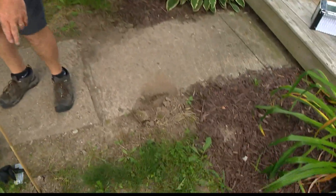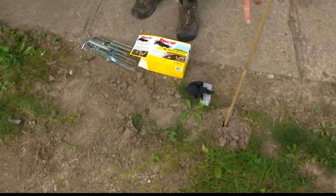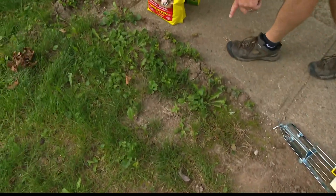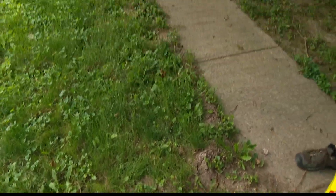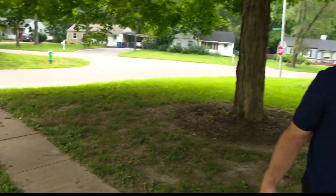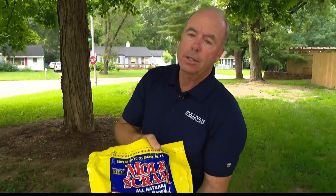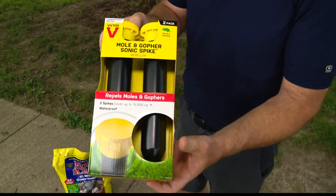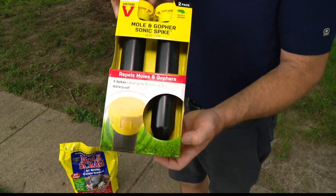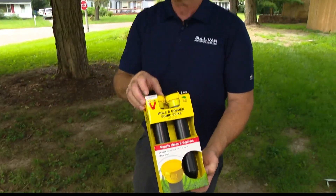Moles probably do more damage to the yard than anything else. I came out this morning and look at the mole run through here — all the way down, with a secondary run that goes that way. It's all throughout this yard. Everyone has a different way to kill a mole. This is castor granules — I don't think they work very well, though some people say they do. This little stake with a battery vibrates every 60 seconds — I don't see how it can work, but people love them.